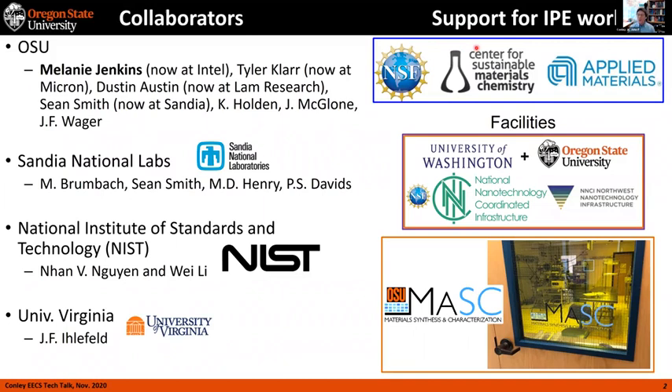Some of the support came from the NSF Sustainable Center for Materials Chemistry and also Applied Materials. Most of the work was done in my lab, which resides in the OSU Materials Synthesis and Characterization Lab. I'm director of this lab at Oregon State — it's the only shared-use, openly accessible clean room in the state, and it's part of the NSF-funded National Nanotechnology Coordinated Infrastructure, which we're partners in with the University of Washington and Oregon State. If you're in industry and interested in using these facilities, please contact us.